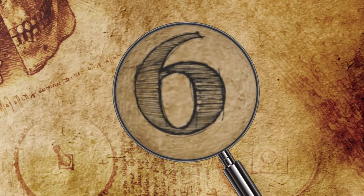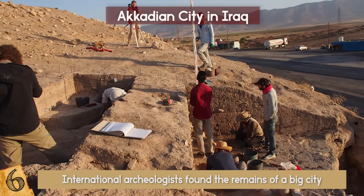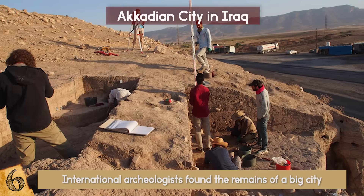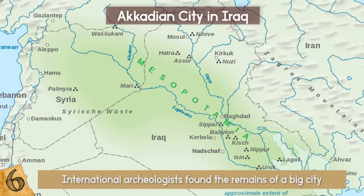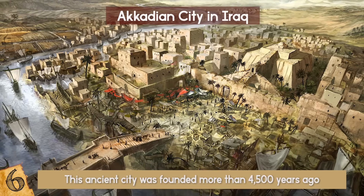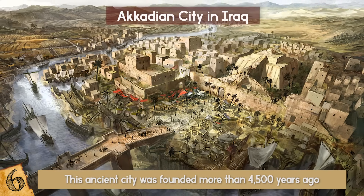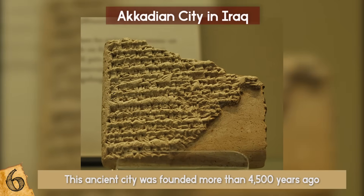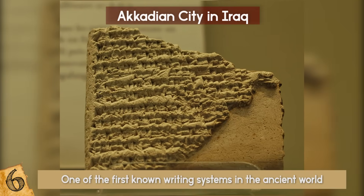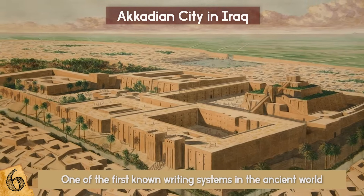Number 6: Akkadian City in Iraq. In present-day Iraq, a large group of international archaeologists found the remains of a big city that most probably belonged to the Akkadian Empire, one of the civilizations that flourished in the region of ancient Mesopotamia. This ancient city was founded more than 4,500 years ago and lasted for over one millennium. On the site, scientists also discovered tablets with cuneiform scripture, which is one of the first known writing systems in the ancient world, meaning this newly found Akkadian city was also a major cultural center.